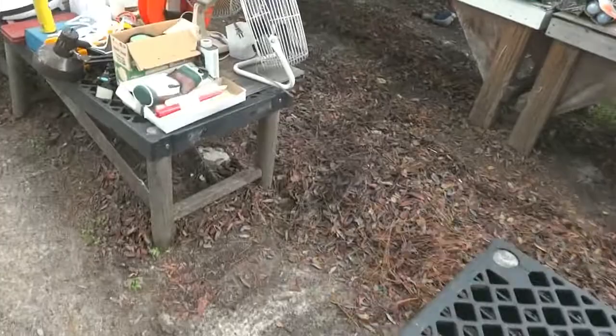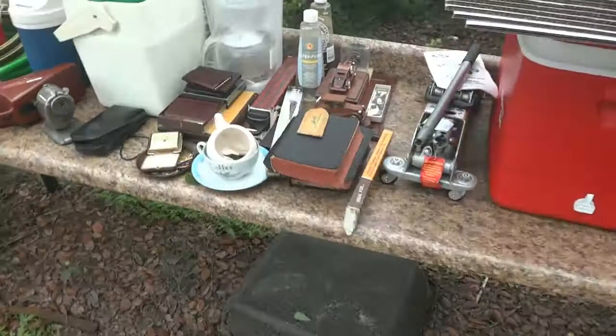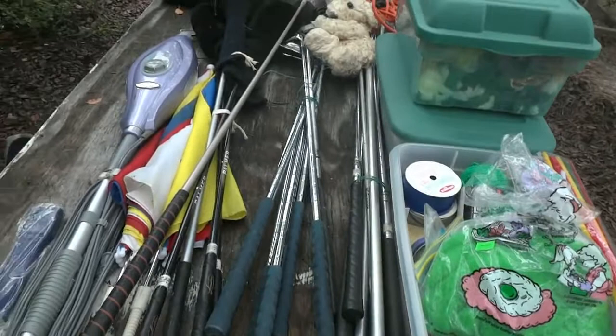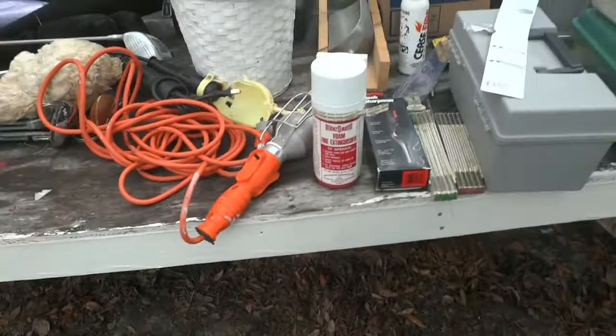Over here we've got two or three fans, a surge protector, a nice George Foreman, some irons, lights, and all kinds of goodies on this table. There's a Toro blower, more coolers, a brand new jack just taken out of the box, some wallets, a hose, little gas cans, more coolers, a brand new coffee pot never out of the wrapper, and some yard tools. Golf clubs — we'll be doing those by the lot.